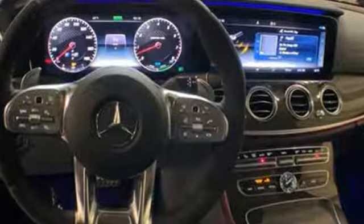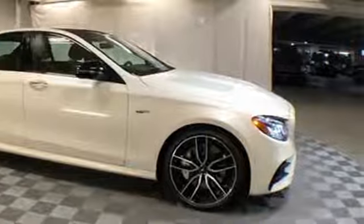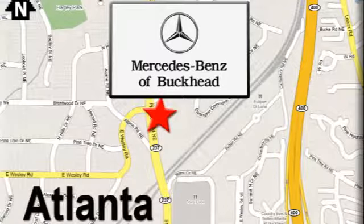Mercedes-Benz keeps setting the standard and driving forward. Driving is believing. Test drive it today. Call or visit today — we're conveniently located at 2799 Piedmont Road in Atlanta.